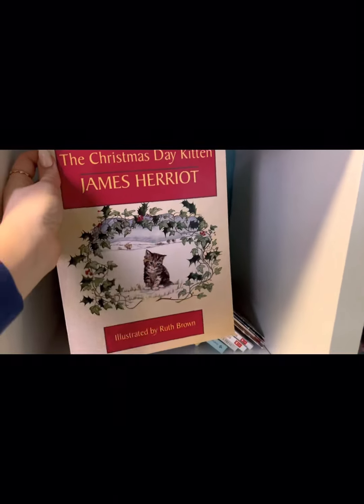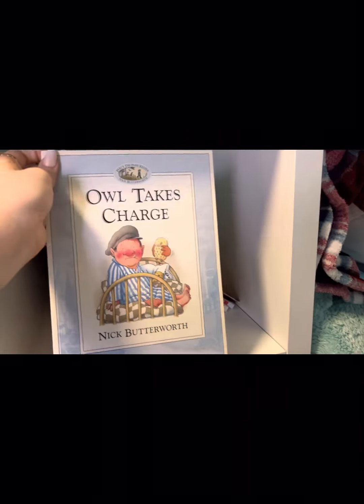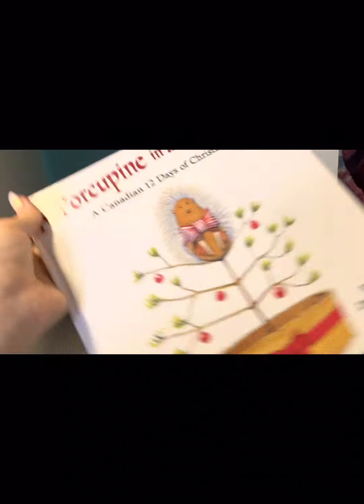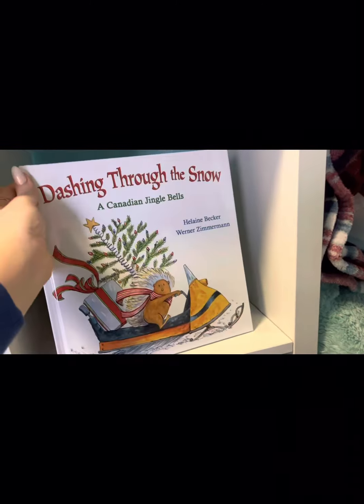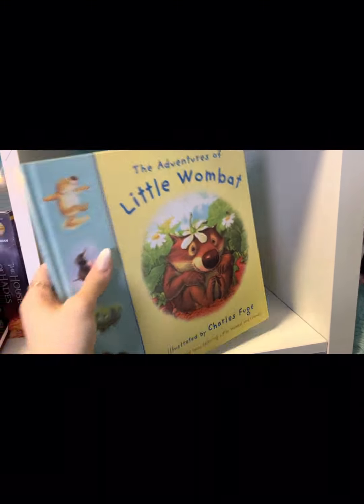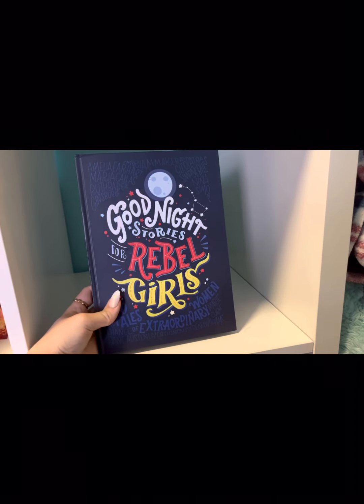There's a Christmas Day Kitten, which was my grandma's. There's A Kiss Goodbye, which goes with The Kissing Hand. The Owl Takes Charge. Alphabet Mystery. Guess How Much I Love You. But You Find a Pine Tree. Dashing Through the Snow. Iris and Isaac. The Adventures of Little Wombat. Biscuit Storybook Collection. And then last but not least on this shelf, Goodnight Stories for Rebel Girls, which is about women in history.